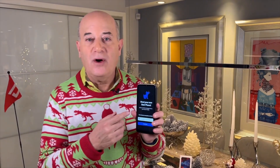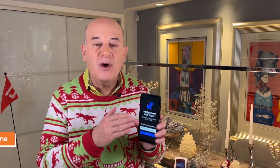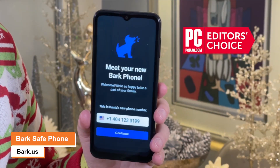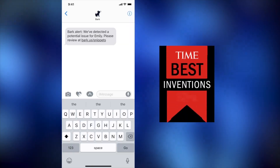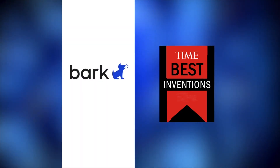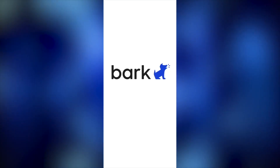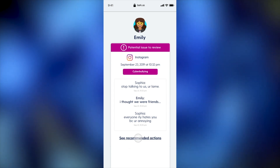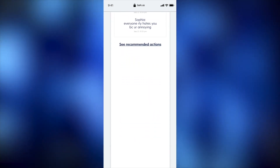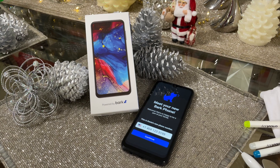Last year I showed you the Bark Phone as a safe first phone for kids ages 10 to 17. This year I'm back with the Bark Phone because it's even better — more features. PC Magazine gave it the Editor's Choice Award as Best Kids Smartphone, and it was honored as one of Time Magazine's Best Inventions of the Year. It's the only kid's phone out there which automatically blocks any and all nude images. Parents can now remotely control all of the child's settings, so you can pause the internet, kill text messages, and emails before they get to your child's phone. You can now either lease or purchase the phone outright. For more information visit Bark.us.